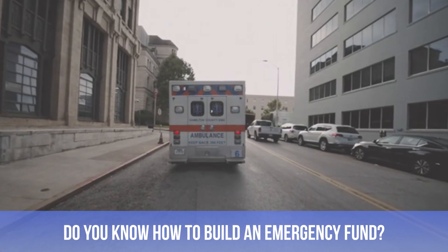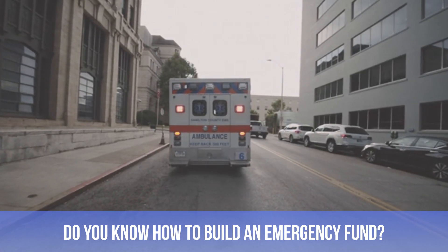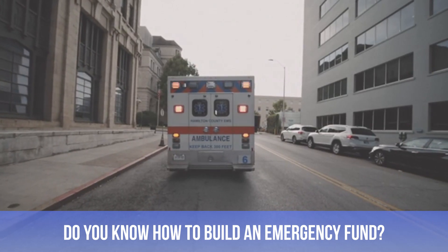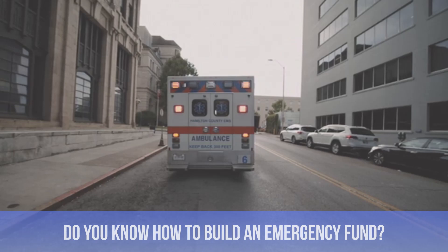Do you know how to effectively build an emergency fund? Well, if not, we're going to provide you with some really useful tips today, so go ahead and stay locked in.